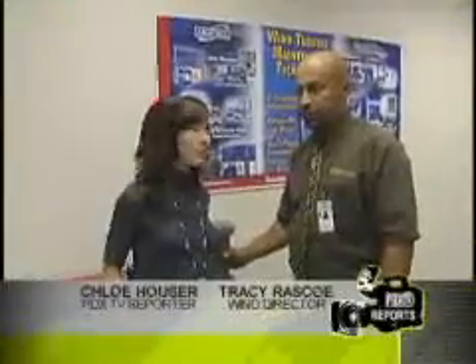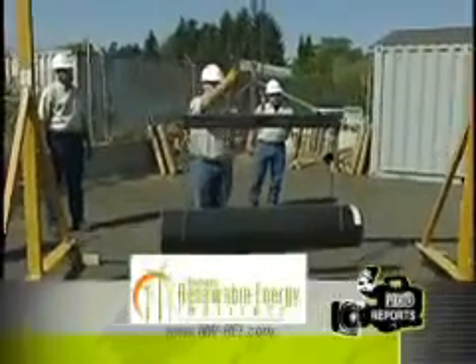We're out here at the Northwest Renewable Energy Institute. This is Tracy, the director, and you guys have a brand new program just started in July. Wind turbine technician, right? That's correct.